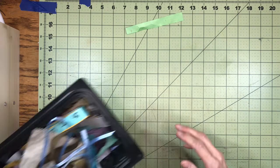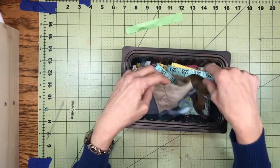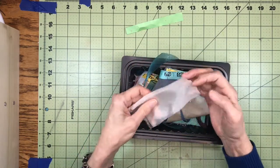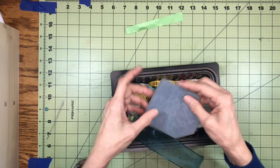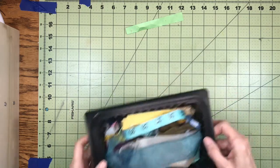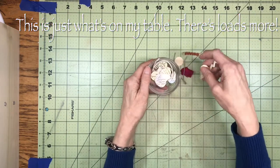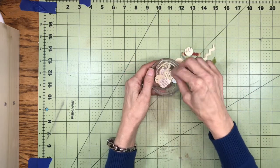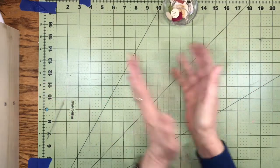Then I also have this with some random bits and pieces of string, sari silk, and ribbon. A little bit of a tape measure, and some organza. Mostly just fabric-y type things. And then I have this little container with some circles that I punched out, some tiny bits of lace, some more string, and just some little bits and bobs. So let's put them together and use them — let's get started and have some fun.